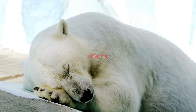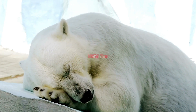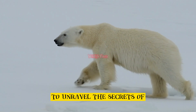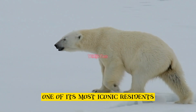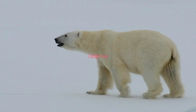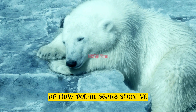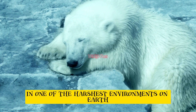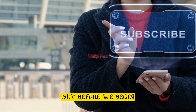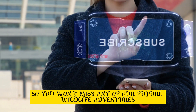Welcome back to our channel where we explore the incredible adaptations of the animal kingdom. In today's video we venture into the frozen landscapes of the Arctic to unravel the secrets of one of its most iconic residents, the polar bear. Before we begin, make sure to hit that subscribe button and ring the notification bell so you won't miss any of our future wildlife adventures.